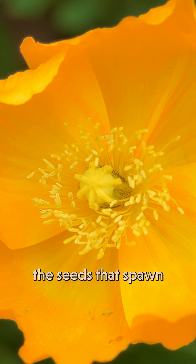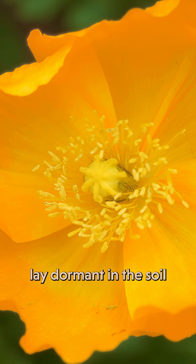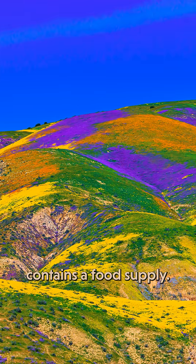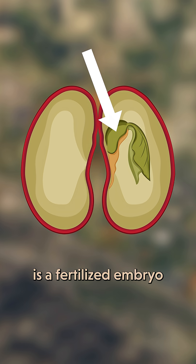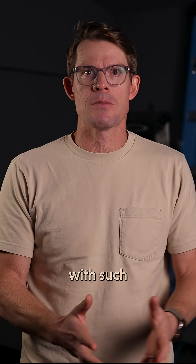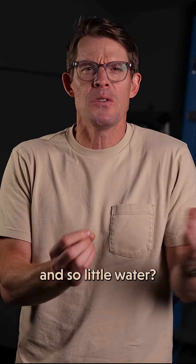What's amazing is the seeds that spawn all this color may lay dormant in the soil for years, waiting for just the right conditions. Every seed contains a food supply, and buried inside is a fertilized embryo of the plant that it'll grow up into. So how can a living embryo survive suspended animation in a place with such extreme temperatures and so little water?